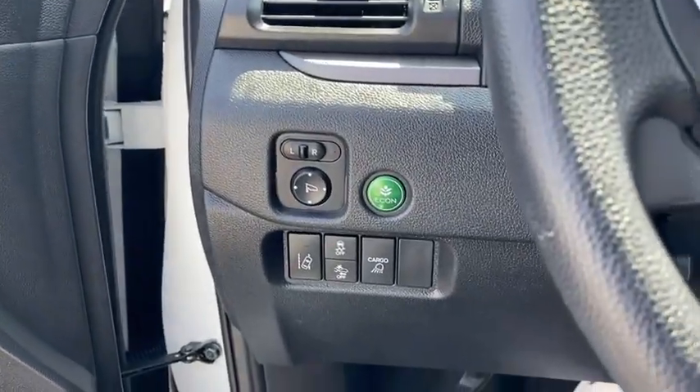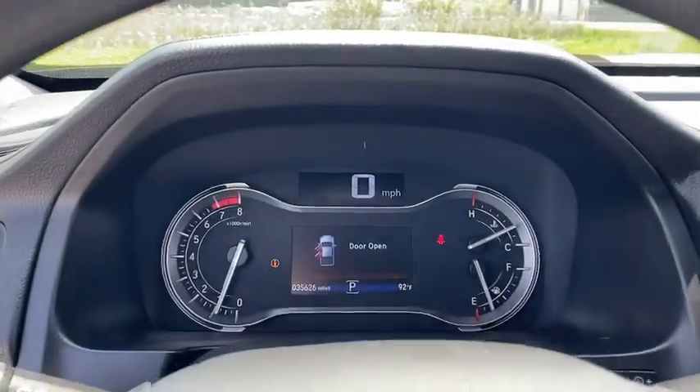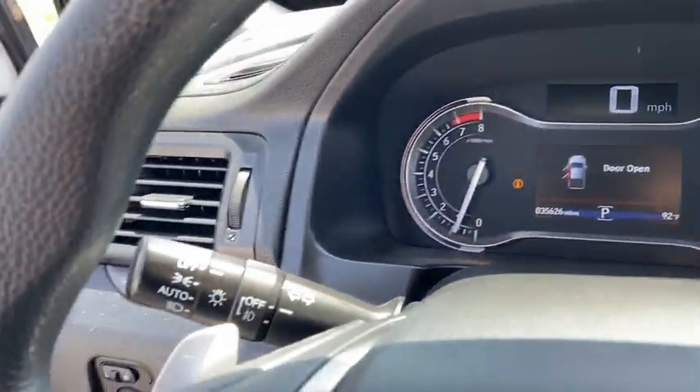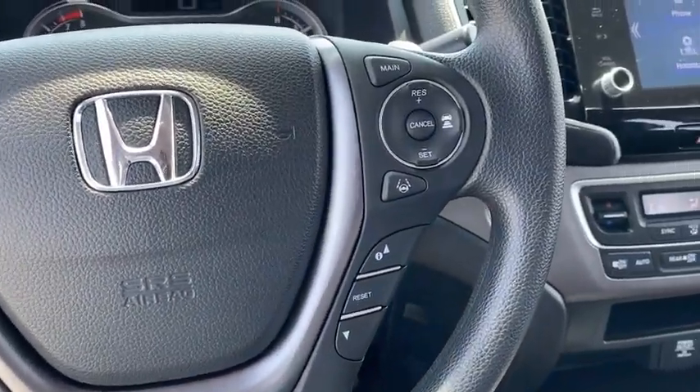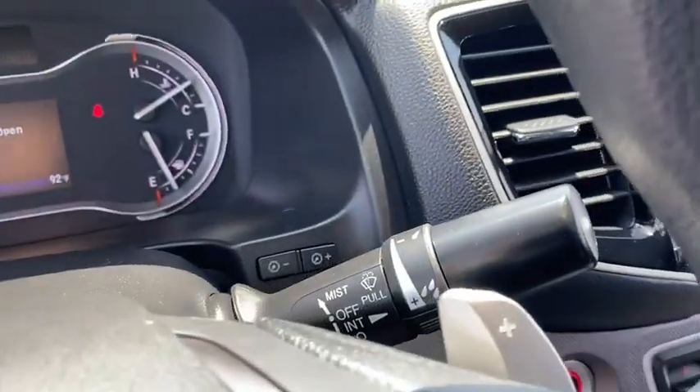Inside you'll find backup camera, keyless entry, adaptive cruise control, rear air conditioning, auxiliary audio input, keyless start, steering wheel audio controls, security system, and MP3 player.